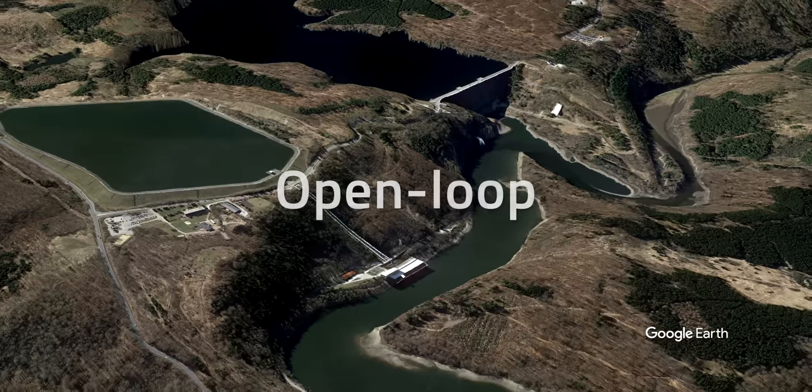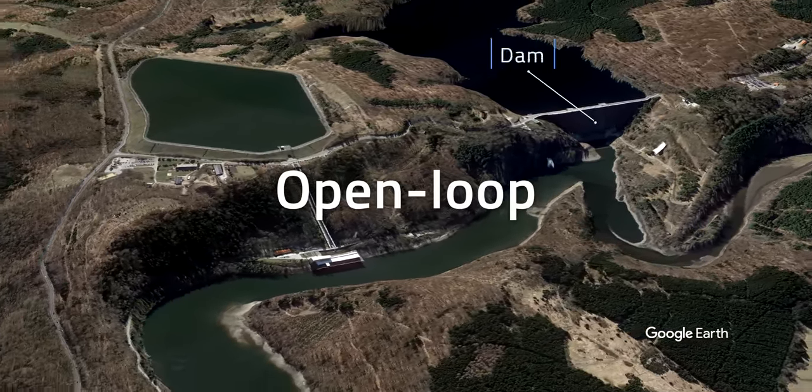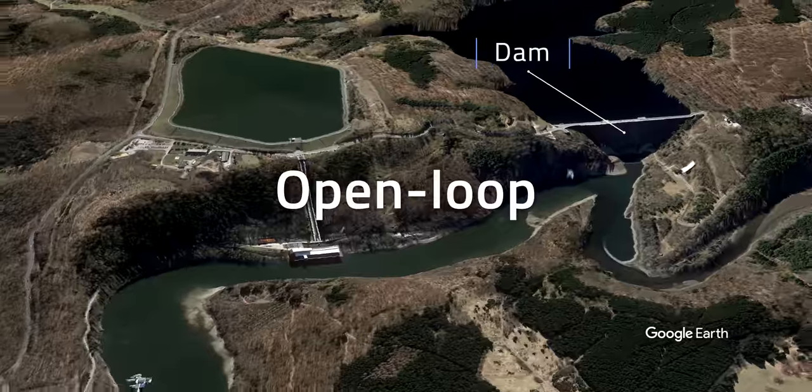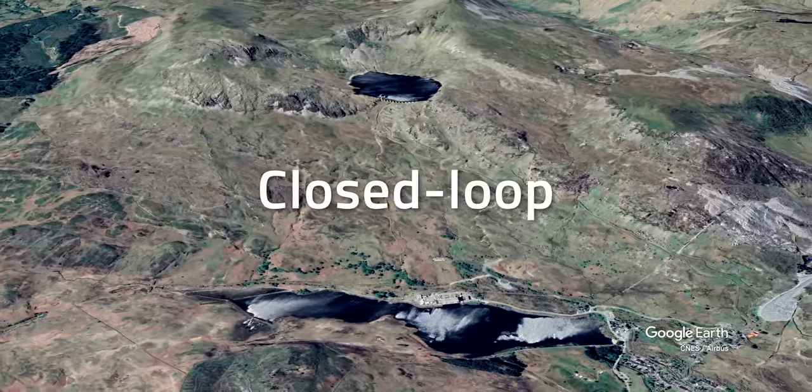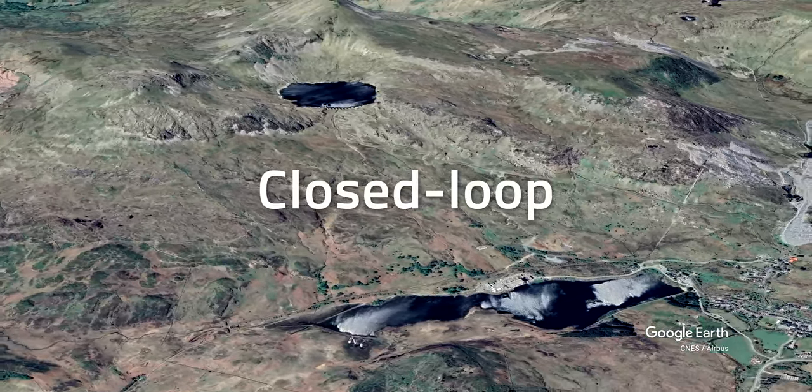You can have two types of pumped hydro design. In an open-loop configuration, the upper basin is continuously connected to a river downstream, so you'll need to build a dam to create a lower pool. Alternatively, in a closed-loop scheme, the two-reservoir system is isolated from the hydrological network. As you can probably imagine, closed-loop pumped hydro poses a lower environmental risk for the surrounding ecosystem.